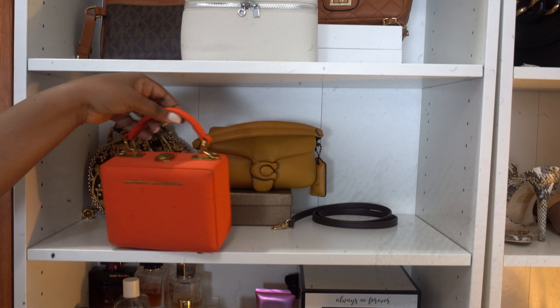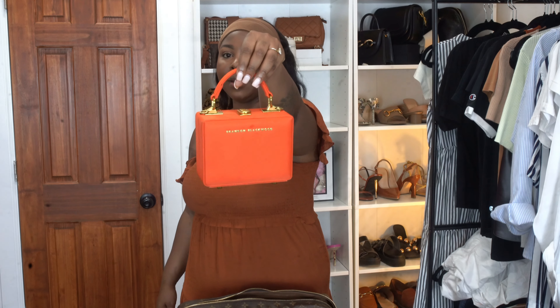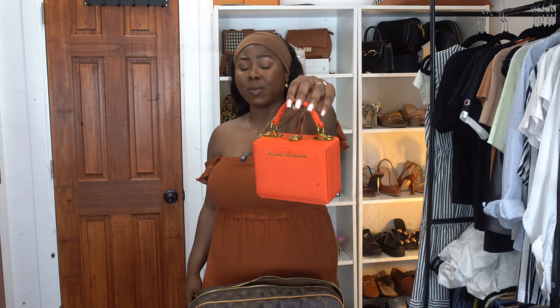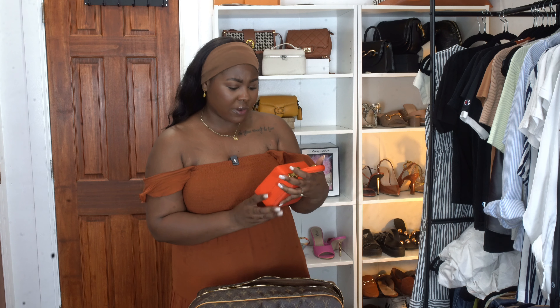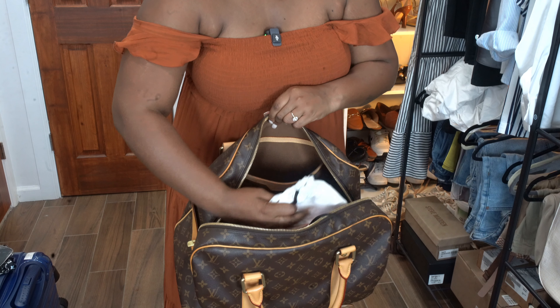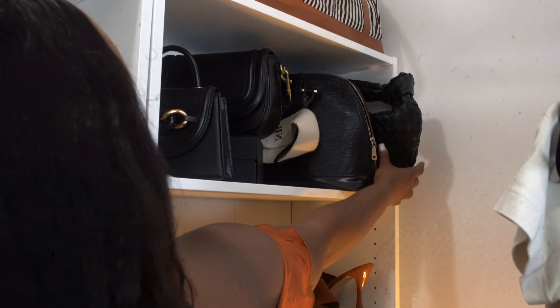The next bag we'll be taking is my Brandon Blackwood Kendrick trunk in nylon in burnt orange. I absolutely love this bag. My only issue is that because it's nylon fabric, it's super hard to clean — I've gotten a few scuffs on the front. She has lived, I've used her and I love her. When traveling, I like to pack this bag in its dust bag and put it right in the Louis Vuitton carryall.